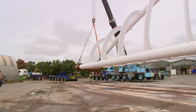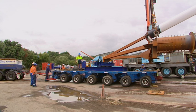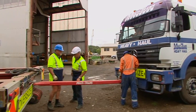Moving the bridge — 80 metres long and weighing 85 tonnes — is a major logistical undertaking, even though the trip is just a few kilometres long. Two trucks will perform the task, one pulling while the other pushes.